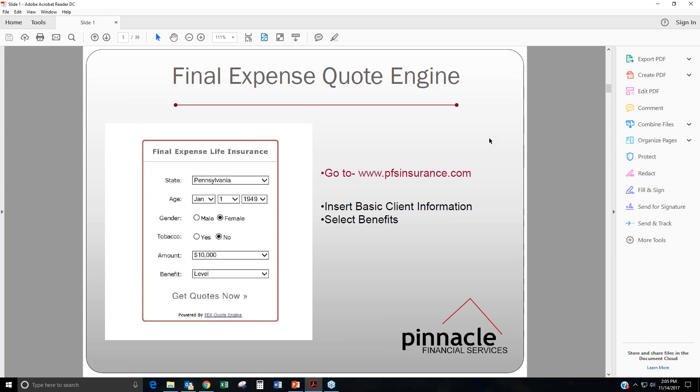On to the final expense quoting engine, one of our big features on our website. Right on the front page, if you go to Quotes and select Final Expense Quotes, you'll get a screen that looks similar to this. All you have to do is just enter in your client's basic information, like their state, date of birth, their gender, whether or not they're a tobacco user, the amount of insurance that they're looking for, and the benefit type. Here it defaults to level, which is going to be your first day coverage, immediate death benefit.